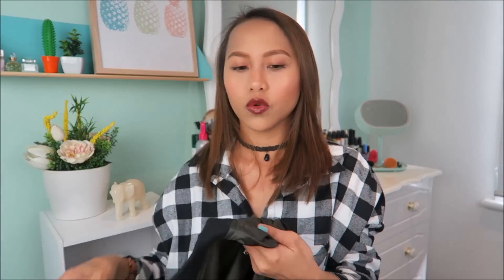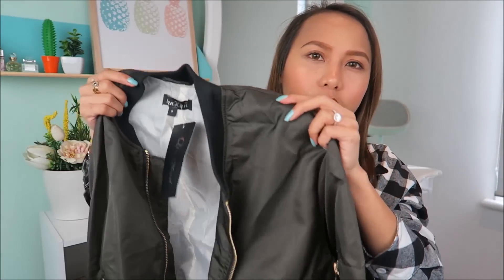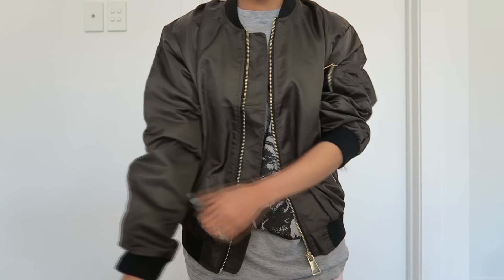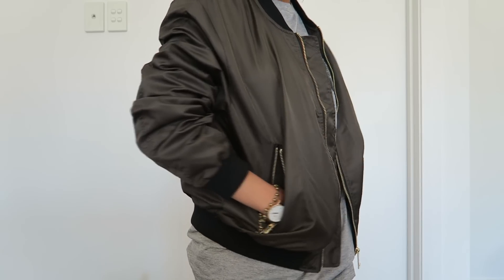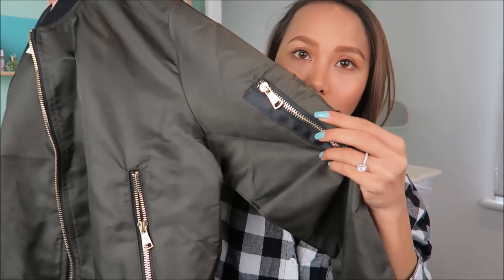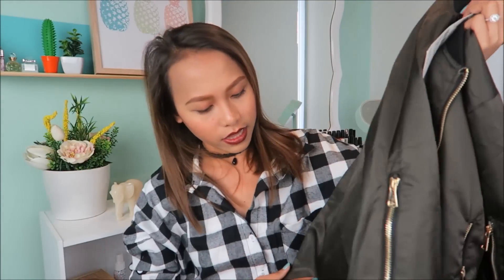Next one is a bomber jacket. Para siyang green pero parang black — parang green na papuntang black. I like that the hardware is gold. Alam nyo naman ako and my gold. Black yung mga band niya dito. Meron din siyang black na detail dyan — nice, I like that. Tapos yung pockets niya — totoong pockets. So perfect, I like it.